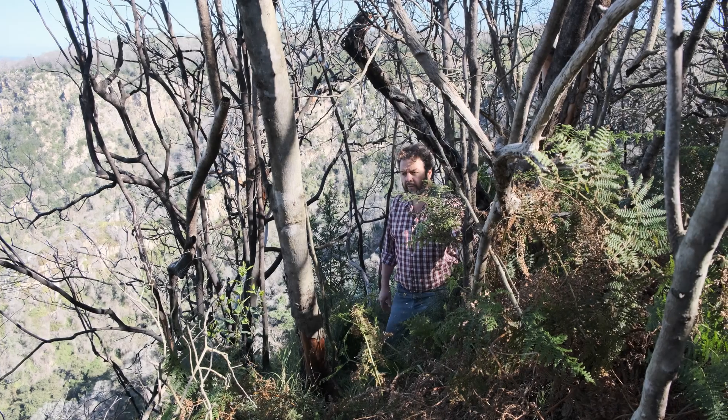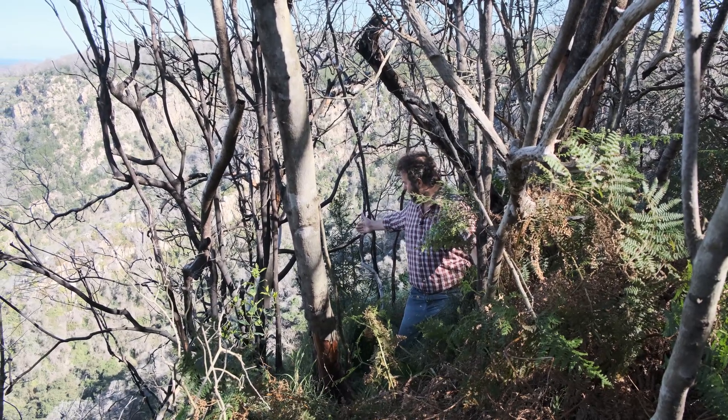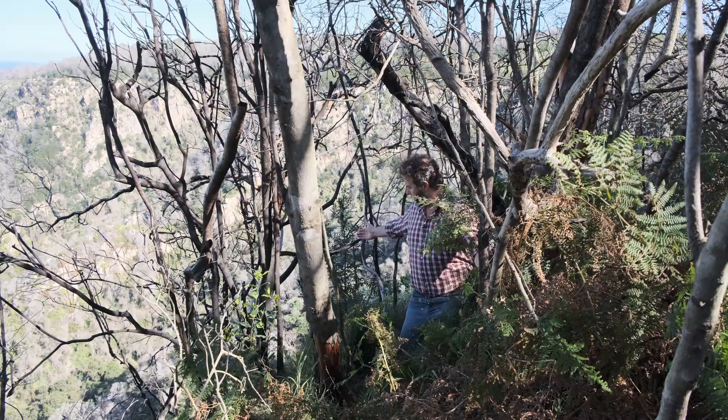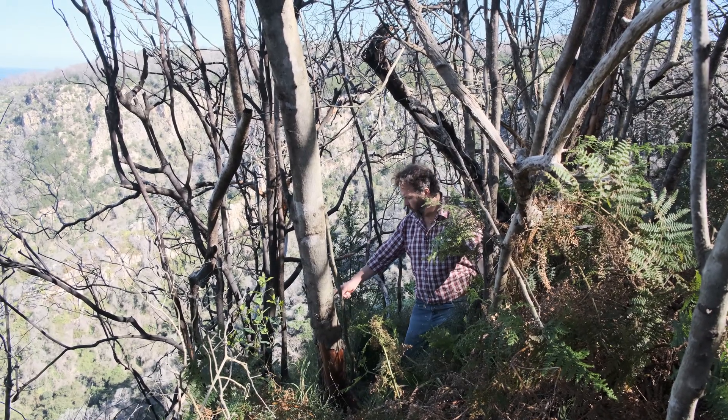We've looked at the way that the forest can re-establish itself. Here we have another example of one of the pioneer species, Virgilia ouroboides, that is starting to come up here, but we also have another way in which the forest can re-establish itself: through coppice shoots.